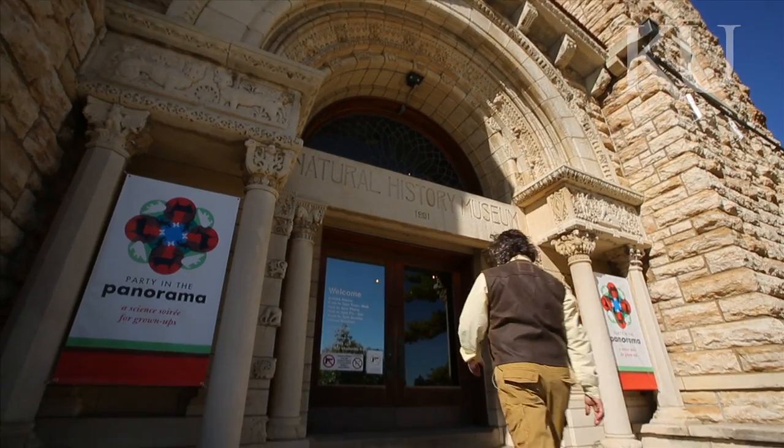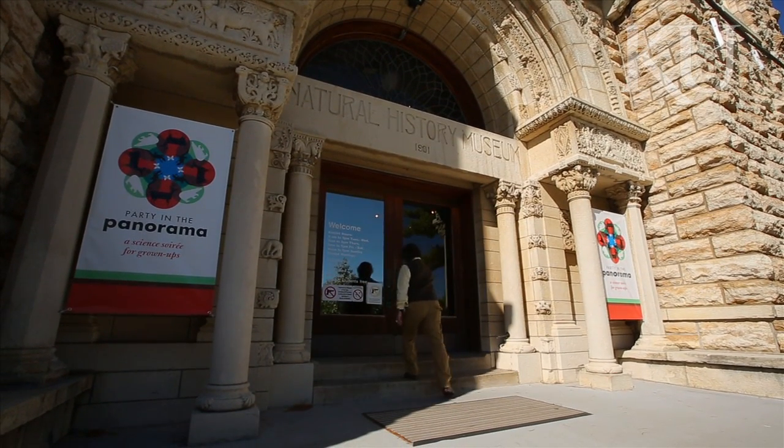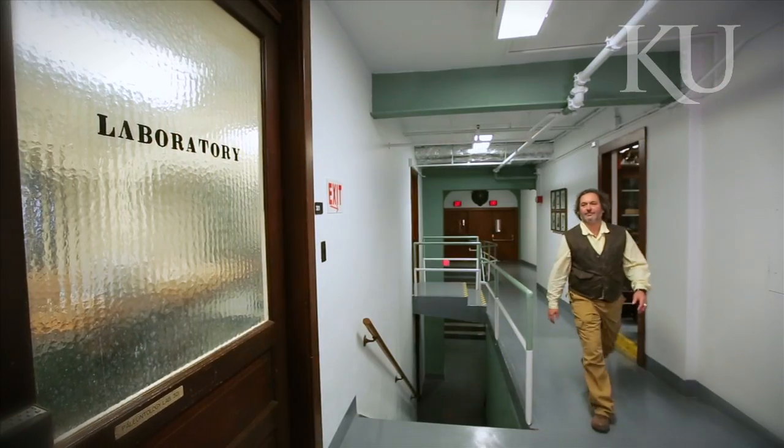My name is David Burnham. I'm in charge of field collections of dinosaurs and their preparation at the University of Kansas.